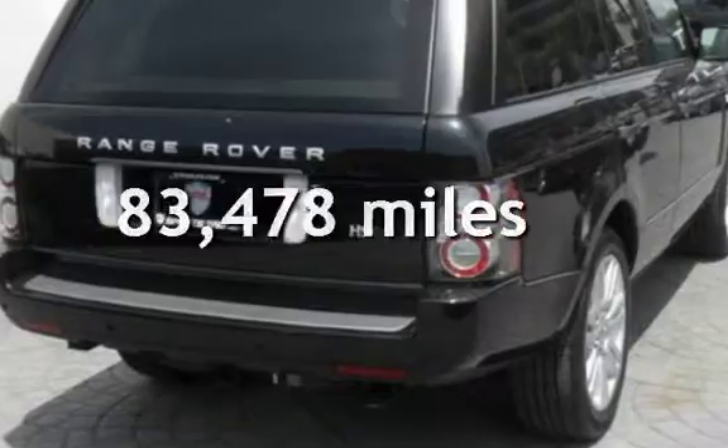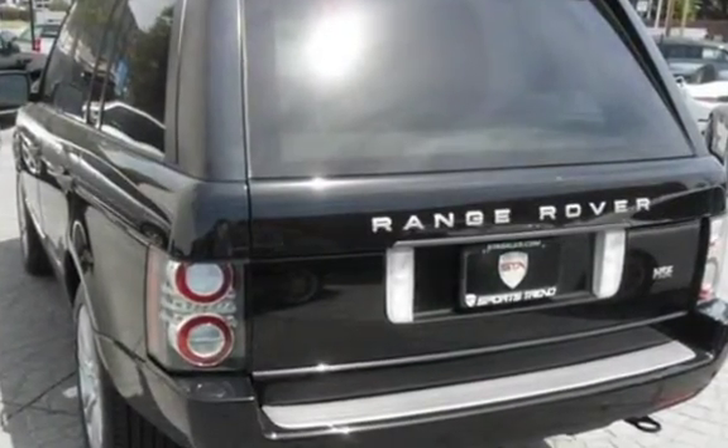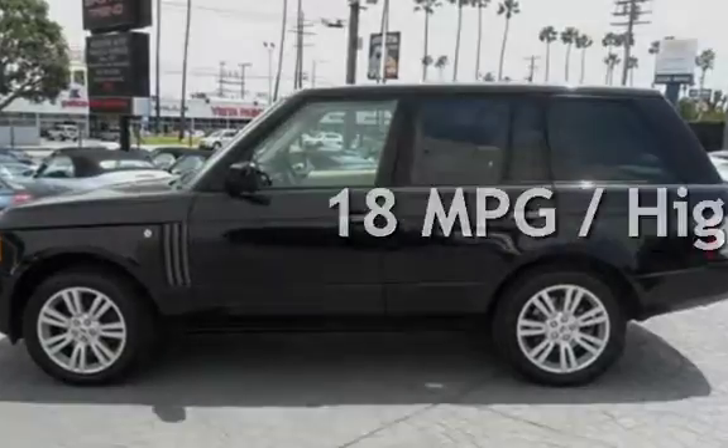This Land Rover has less than 84,000 miles on the odometer. Estimated fuel economy for this vehicle is 12 miles per gallon in the city and 18 miles per gallon on the highway.